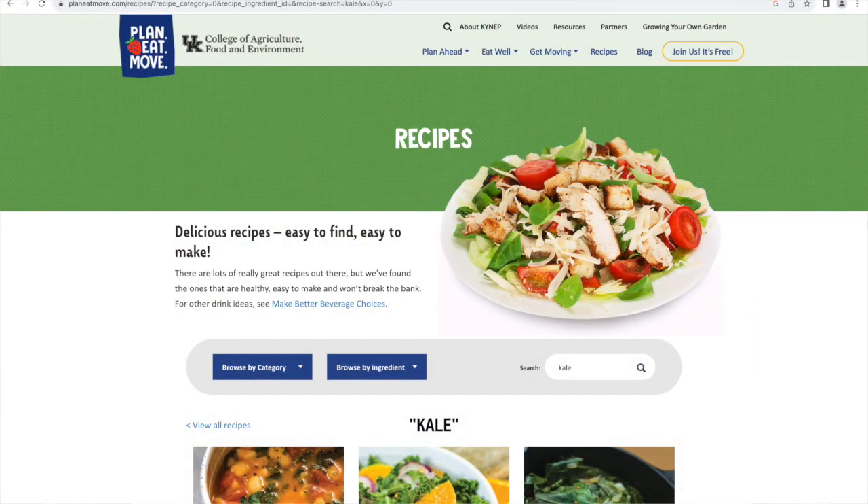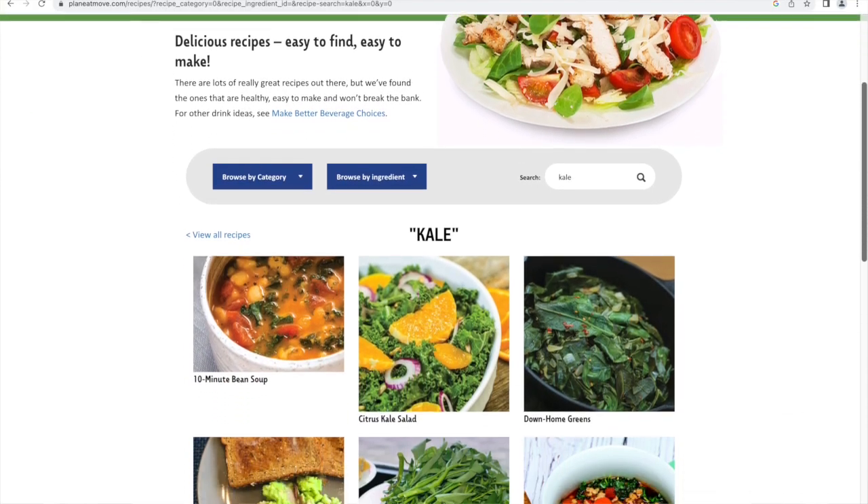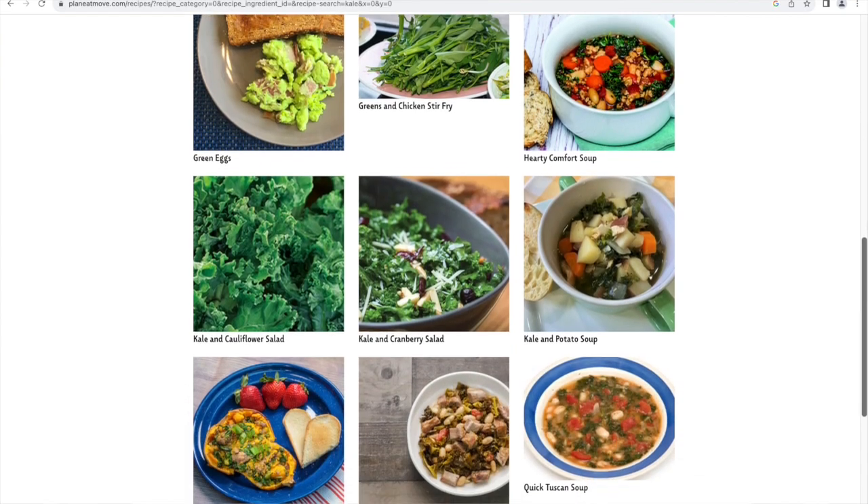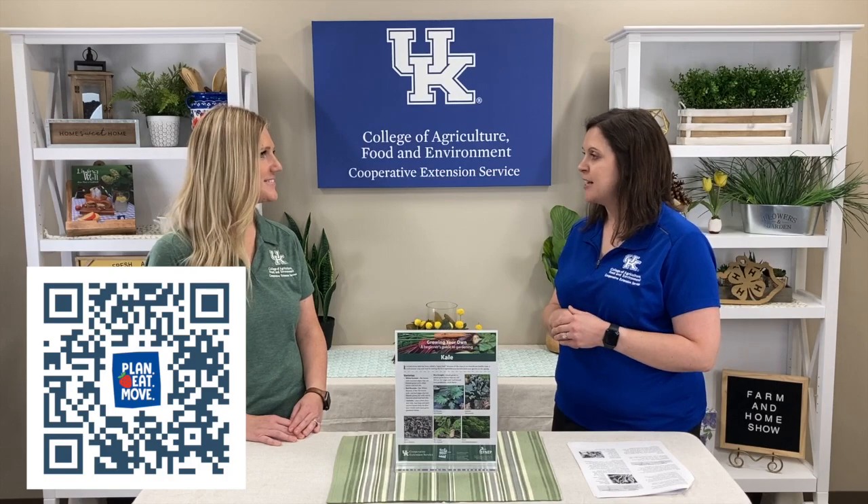Once they're done harvesting their kale, it's time to get in the kitchen. There's the Plan Eat Move resource, also available with our eating over the rainbow challenge — that QR code — or you can just give us a call and we can put those recipes in your hands. If you would like more information on growing your own kale, be sure to contact your local Extension office. Thanks for joining us today on the Farm and Home Show, and we'll see you next time.